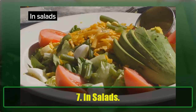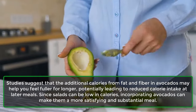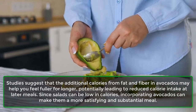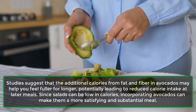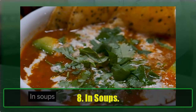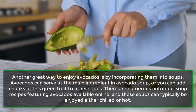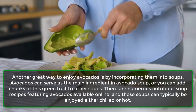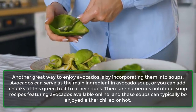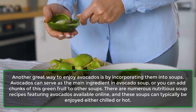7. In Salads. Studies suggest that the additional calories from fat and fiber in avocados may help you feel fuller for longer, potentially leading to reduced calorie intake at later meals. Since salads can be low in calories, incorporating avocados can make them a more satisfying and substantial meal. 8. In Soups. Avocados can serve as the main ingredient in avocado soup, or you can add chunks to other soups. These soups can typically be enjoyed either chilled or hot.